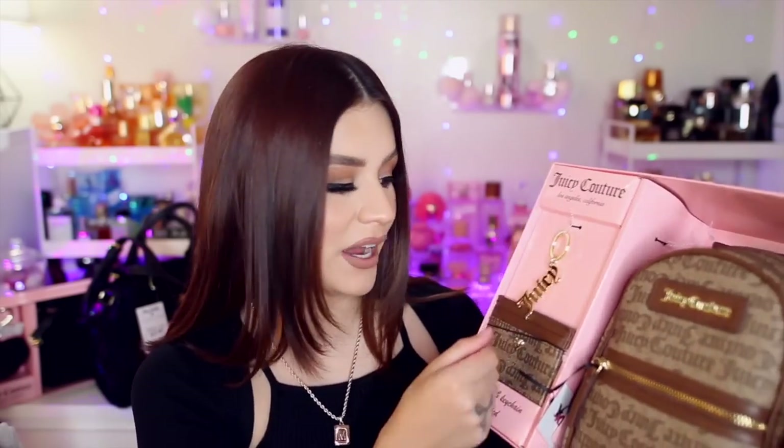Another little backpack gift set, also from TJ Maxx — same style as the black one but in brown faux leather with 'Juicy Couture' all over the front. Same size, comes with the matching card holder and the little Juicy key ring. I love that the card holder matches the backpack. I don't really have any brown handbags, and this just feels like such good quality. I decided to get it since I don't have anything in this color.